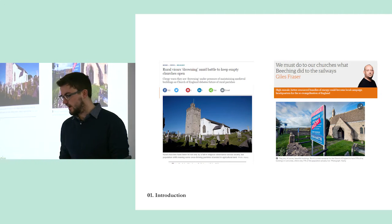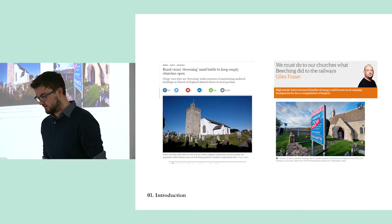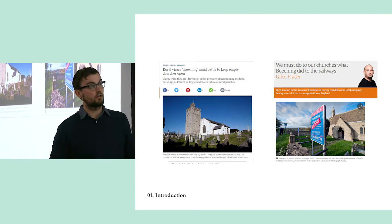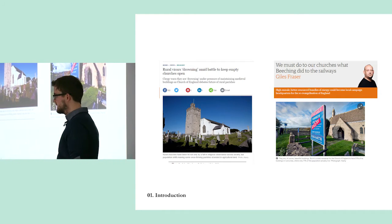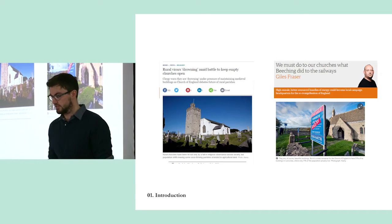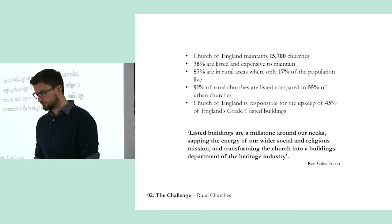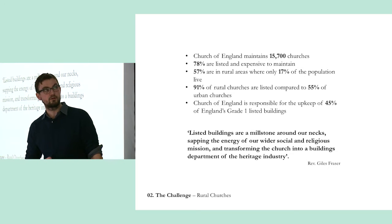The Church of England are really aware of this. Here's some great headlines: 'Rural vicars drowning amid the battle to keep empty churches open' from the Independent, and Giles Fraser from The Guardian — a columnist and vicar — saying 'we must do to our churches what Beeching did to the railways,' closing as many as he could in the 50s and 60s. Fifty years later, everyone thought that was a terrible loss, but at the time it was about being realistic about the economics. These stats just came out of a recent white paper that the Church of England published showing the extent of the issue.